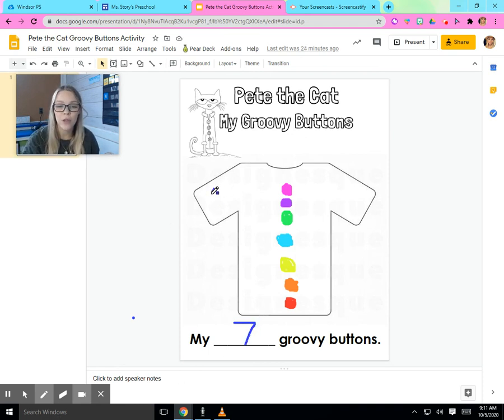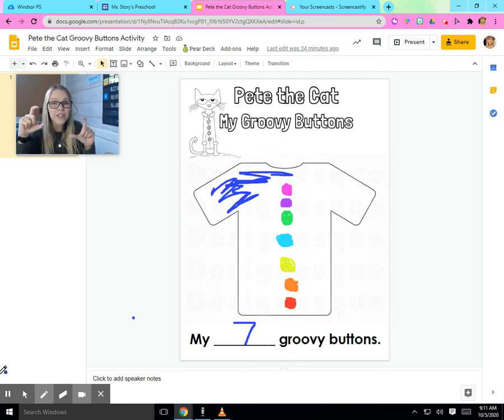If you want to, you could also color in your shirt when you're all done, or maybe you do it first — that's okay. You might draw it differently than I do. All right, my friends, do some really nice drawing and counting. Send me a picture of your groovy buttons when you're all done. I'll see you guys soon. Bye, friends!